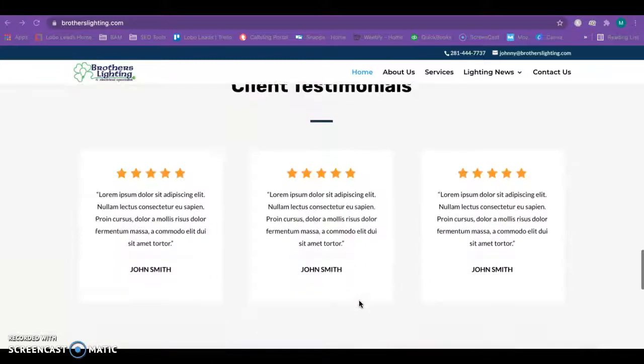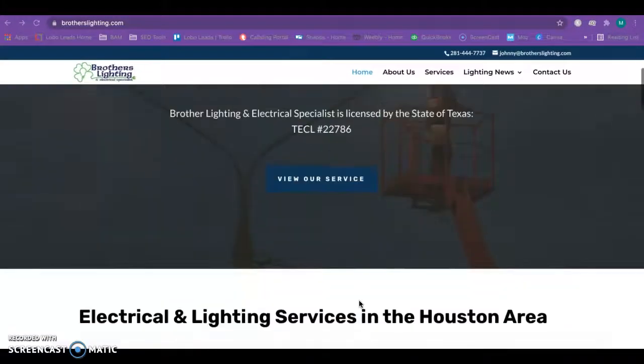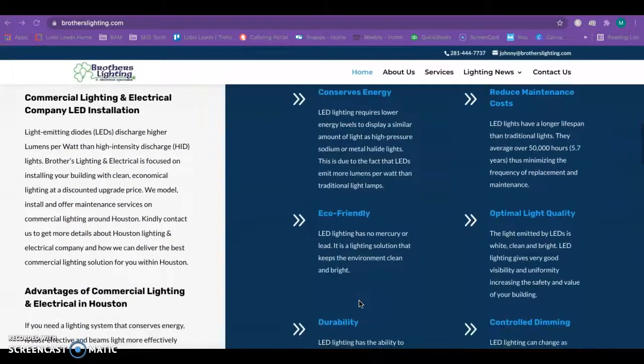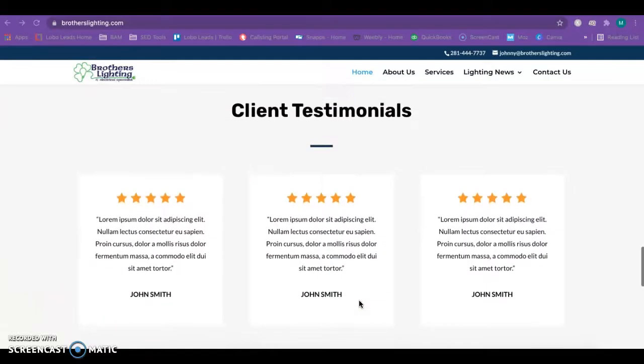Looking at your site, I really like the way it's laid out — a very nice layout, everything's really well organized, easy to maneuver, and very user friendly.